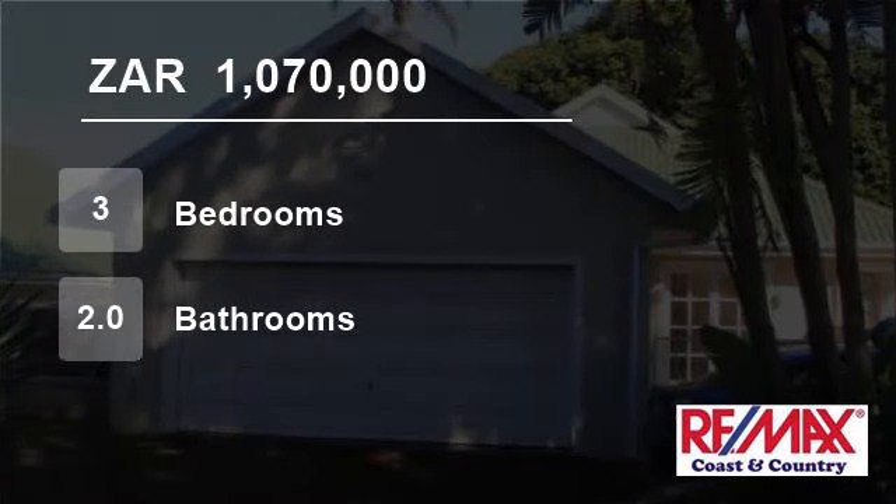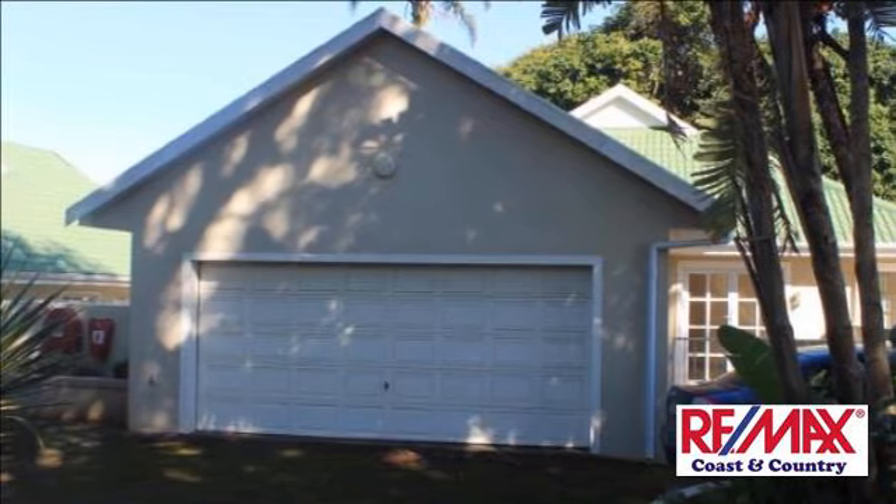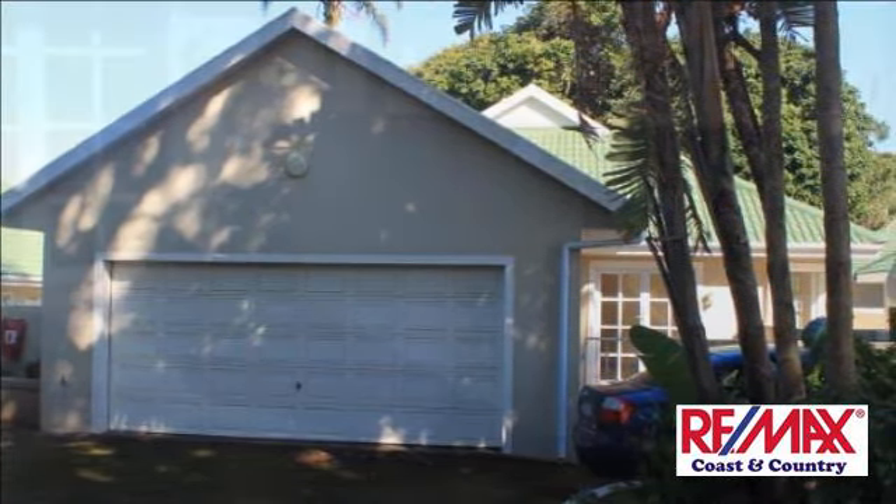Welcome to this three-bedroom townhouse for sale in Ramsgate, KwaZulu-Natal, South Africa for 1,070,000 rand. Modern townhouse in secure complex.